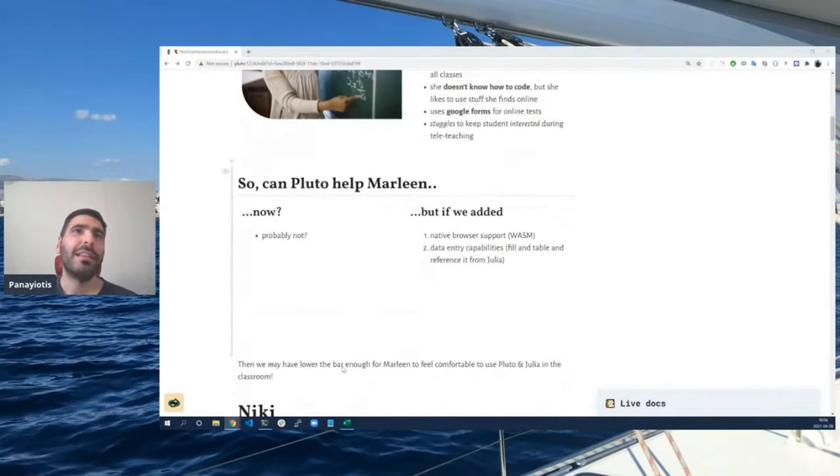It actually can't. But if we added native browser support and data entry capabilities, she would be able to fill tables and reference these from Julia and actually use the data. Then we would lower the bar and could possibly make it easier for Marlene to feel comfortable and use Pluto and Julia in the classroom.